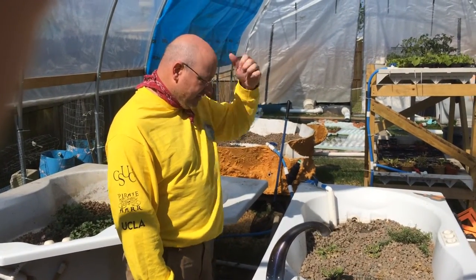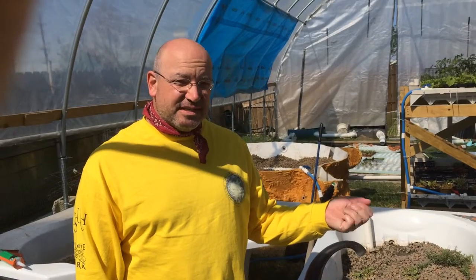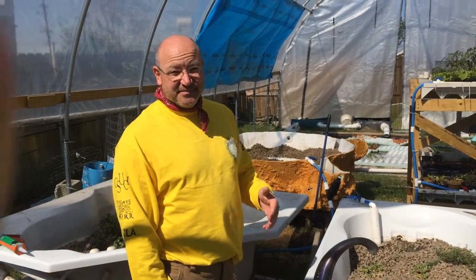This is a system where we have this porous media — there are a lot of air spaces in here, a lot of places for bacteria to establish and grow. Essentially this is a denitrifying system.